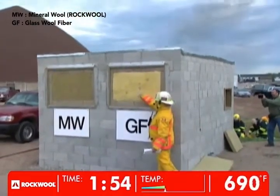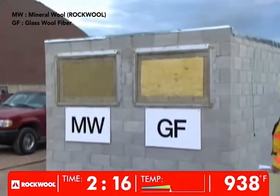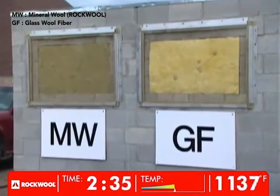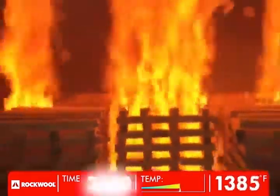We're already starting to see some condensation here. We're getting some gases coming through, some condensation, and other products of combustion coming through the glass fiber insulation.